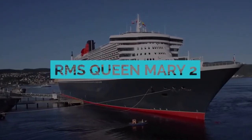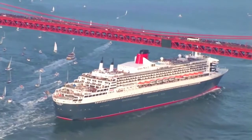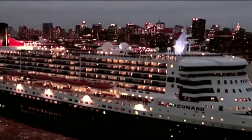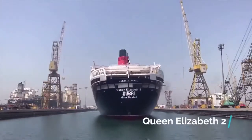The RMS Queen Mary 2 is the largest ocean liner ever built, the flagship of the Cunard Line, and is the only passenger ship operating as an ocean liner. It was designed for routine crossings of the Atlantic, replacing the aging Queen Elizabeth 2.